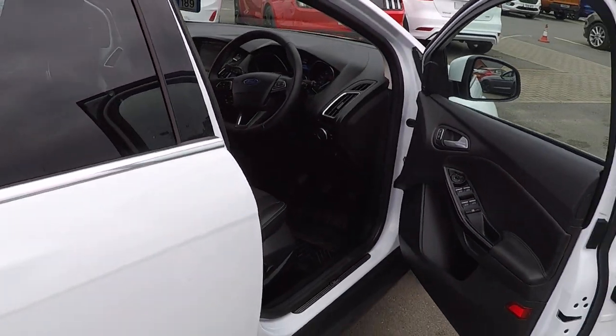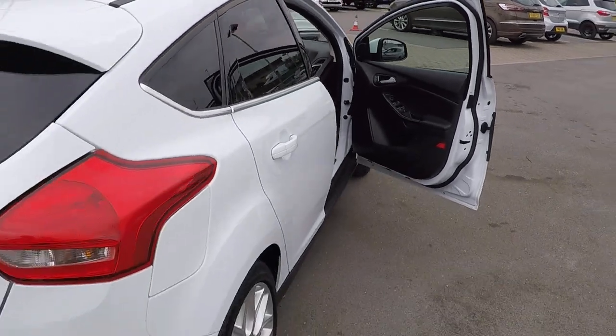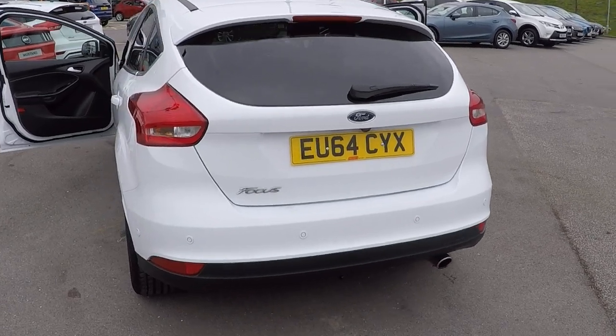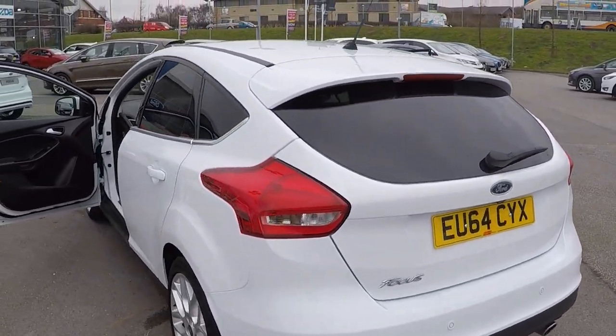Beautiful car throughout folks — there are no scratches, scrapes, bumps, or dint saw marks on this car. It also has perpendicular parking and parallel parking aid, a rear view camera, and privacy glass.